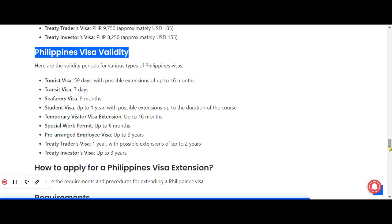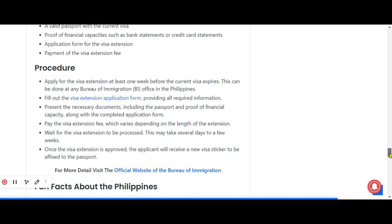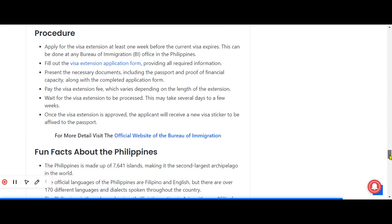The application process to apply for a Philippines visa extension, along with its requirements and procedure, is also provided. You can also visit the official website of the Bureau of Immigration for all details regarding the Philippines visa process. So this was all about the Philippines visa process in 2023. I have also provided the link in the description of my YouTube channel for your ease. Stay tuned for my upcoming videos and don't forget to like and subscribe to my YouTube channel.